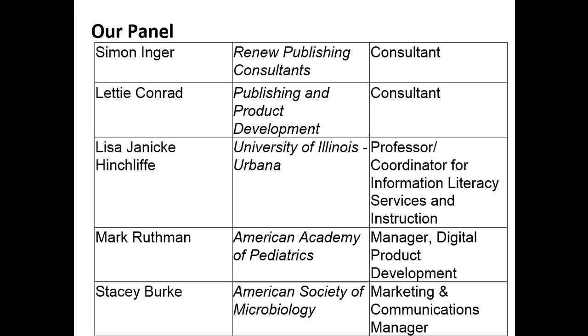Leti Conrad — you may know her from the Scholarly Kitchen as well as other places. She is a consultant now, but she's worked in product development and has done quite a bit of research in the course of her career and is now in a doctoral program in information science. Lisa Hinchliff, at the very end over there — some of you may have read Lisa's article that came out in January about user-centered discovery in the library. Lisa is at University of Illinois, Champaign-Urbana.